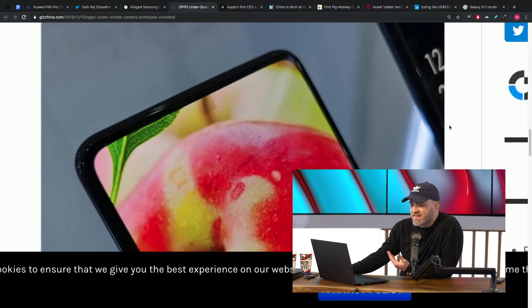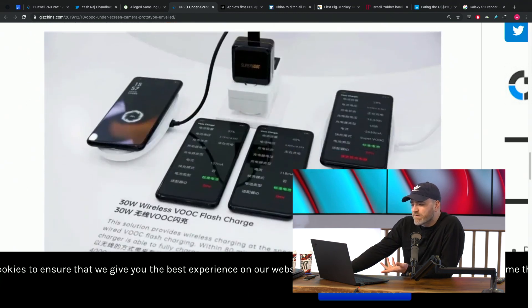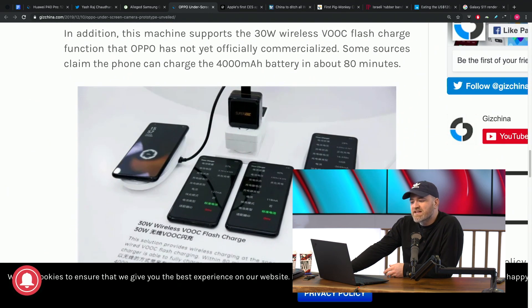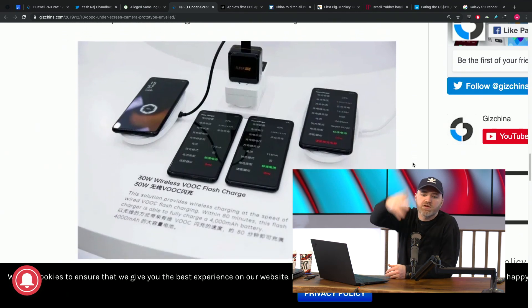There are some other features this prototype showed off, including 30-watt fast charging — not that exciting — and a 4000 mAh battery. 30-watt charging isn't exciting only because we just talked about 50 watts on a P40 Pro and 100 watts from Xiaomi on the previous episode. It's out of hand — pretty wild.